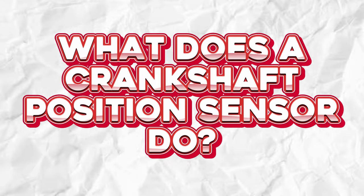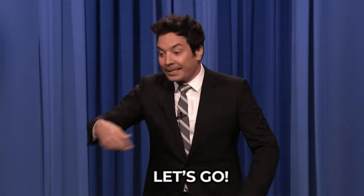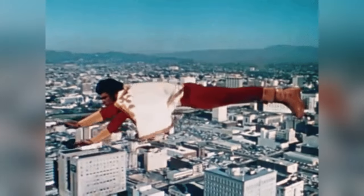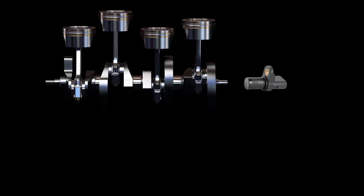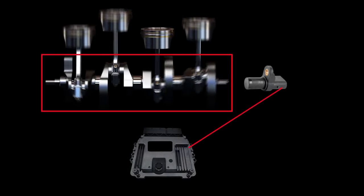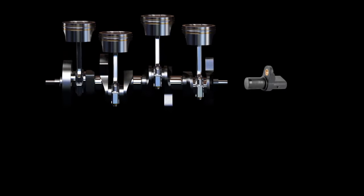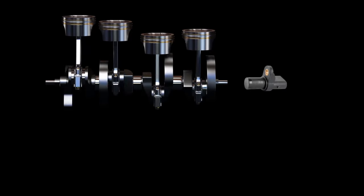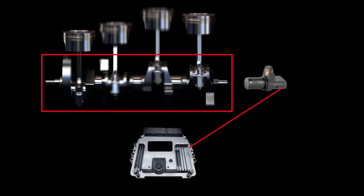Before we start wielding diagnostic tools and diving into waveforms, let's get to know the unsung hero of this story: the crankshaft position sensor. This little wonder sits snugly near the timing trigger wheel, which is attached to the crankshaft. Think of it as the engine's personal timekeeper — it counts the teeth on that timing trigger wheel and reports the crankshaft's exact position during its rotation to the engine control unit, or ECU.